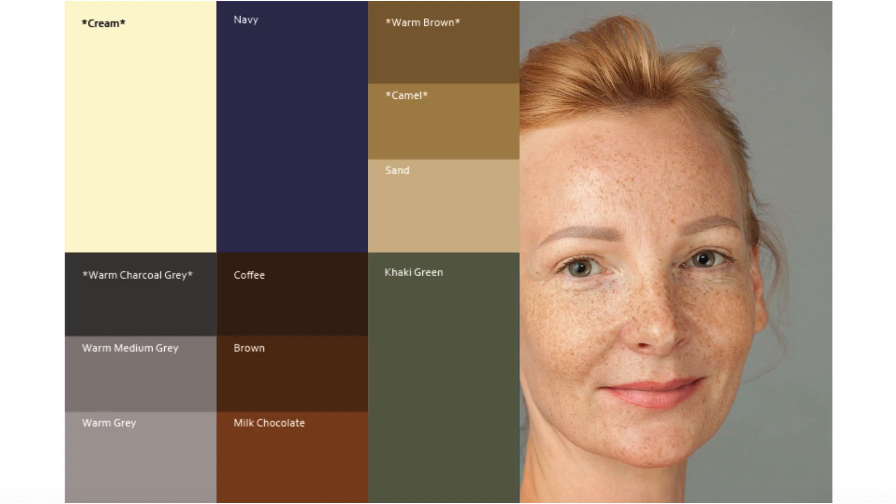For your neutrals, you are going to look great in those nice warm browns, camel browns. Navy always looks great, as well as cream. Keep your grays warm — you're not going to look very good in silvery grays. You're going to want to have nice warm charcoal grays and that nice warm depth to your neutrals. Coffee browns, chocolate browns, and khaki green are all neutrals that are going to look great on you.